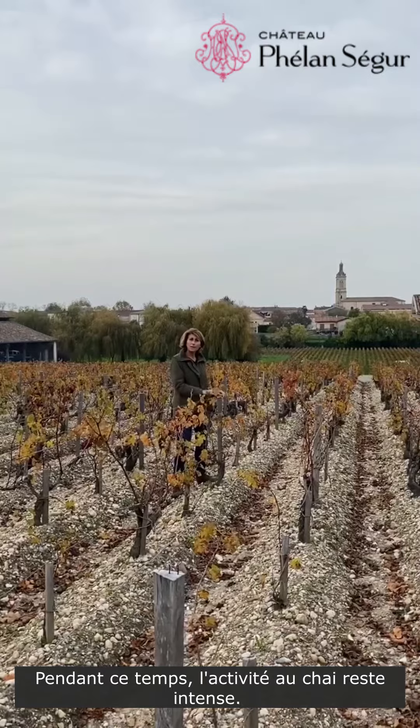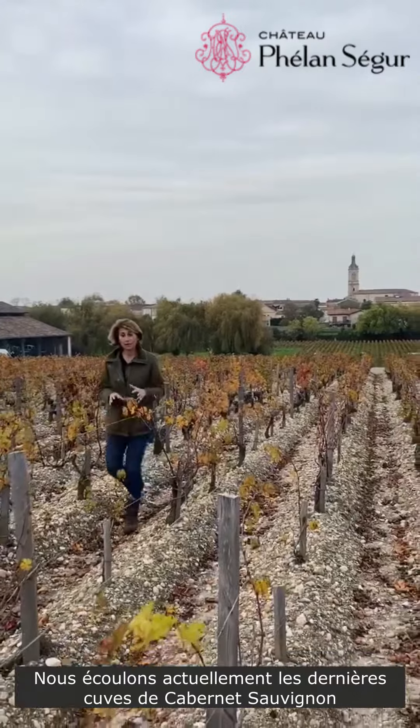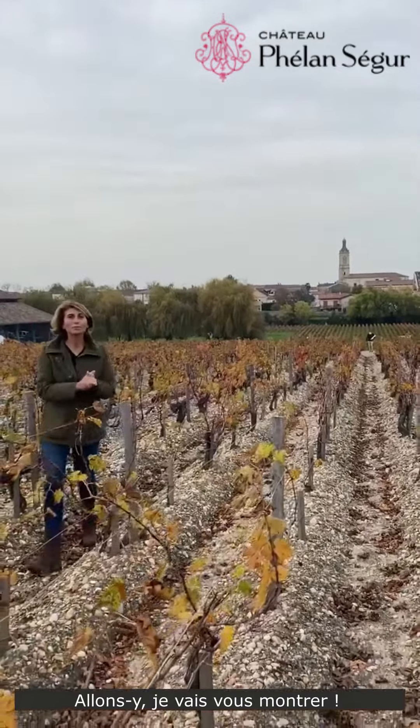But meanwhile it's very busy in the cellars, because we are running off the last lots of Cabernet Sauvignon and we are starting to move the wines from the vats into the barrels. Let's go and I'm going to show you.